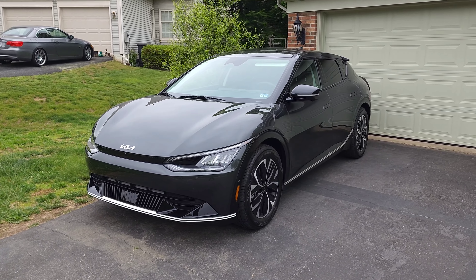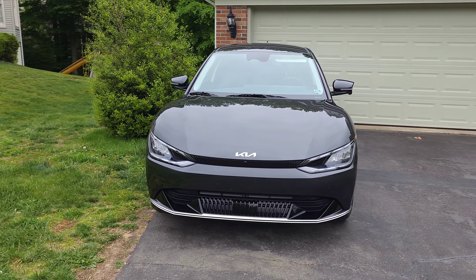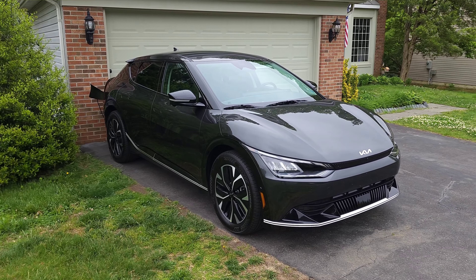Hey everybody, technically Jeff here, and I want to introduce you to my new Kia EV6 Wind all-wheel drive with the tech package. I'm so excited to have the car — it is a blast to drive and loaded with technology.